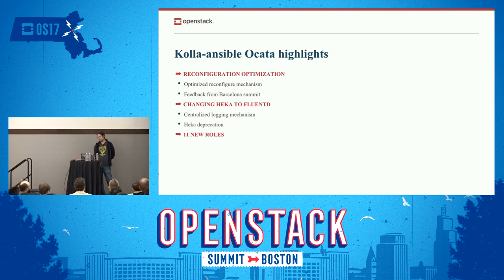We changed Hacker to FluentD. This goes to the logging infrastructure deployed alongside Kolla. When you deploy Kolla with centralized logging, you get Elasticsearch and Kibana right away. We used to use Hacker, which was a Mozilla open-source project that was deprecated — so we needed to switch to something else. After quite a discussion, we settled on FluentD, and now we have no Hacker left. We also added 11 new Ansible roles — a role is a separate service to deploy — which means we can now deploy 11 more services than before.